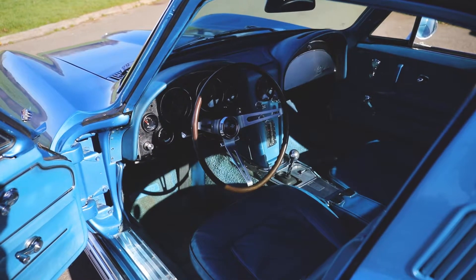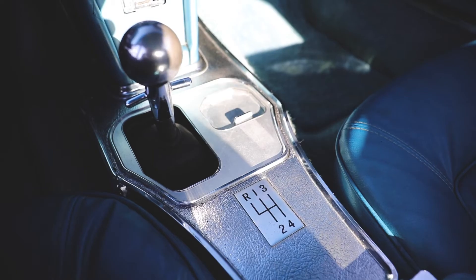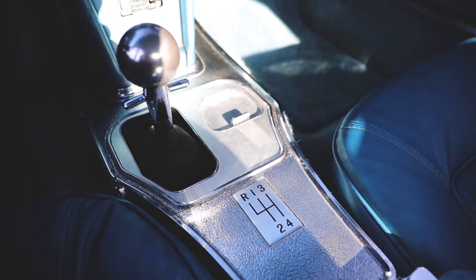Immaculate centre knock-off wheels wearing lightly worn BF Goodrich Silvertown Gold Lines. Stored in the States and imported into the UK in 2015.